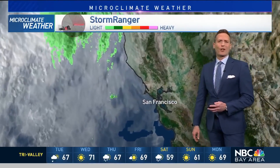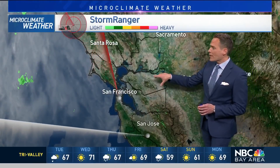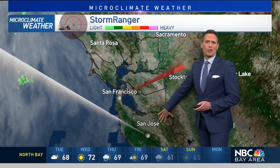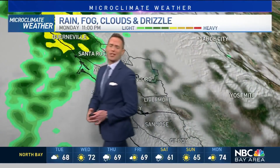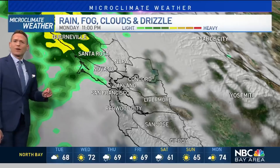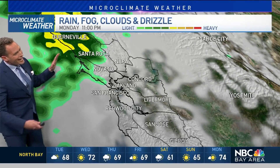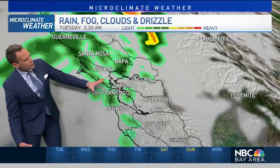Let's bring you into Storm Ranger, our mobile Doppler radar. On the current scan, we are dry. So if you're headed to the grocery store over the next couple of hours, you'll be good — you won't need the umbrella just yet. By 11 o'clock tonight, we get some rainfall developing up towards Guerneville and Santa Rosa, with some isolated heavier pockets. Generally, this will break up as it moves to the south.